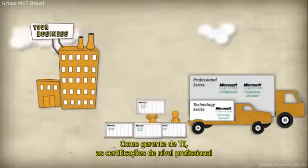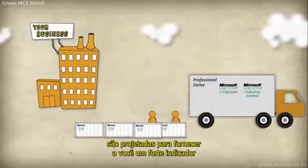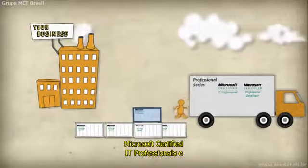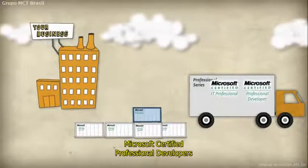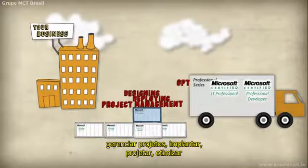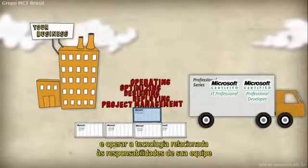As an IT manager, professional level certifications are designed to provide you with a strong indicator of a candidate or employee's potential job success. Microsoft Certified IT Professionals and Microsoft Certified Professional Developers are consistently and fully capable of project management, deploying, designing, optimizing, and operating technologies that are contextual to the job roles on your team.